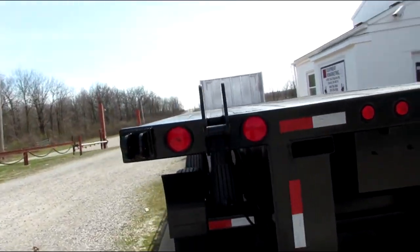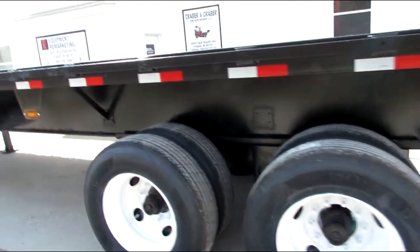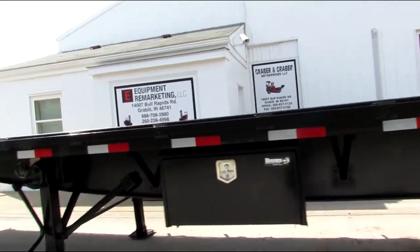As we come around to the driver's side: brand new tires, steel outer rim has been refurbed, brand new buyer's toolbox. Beautiful unit.